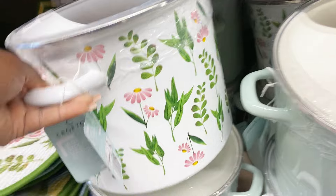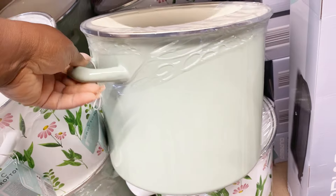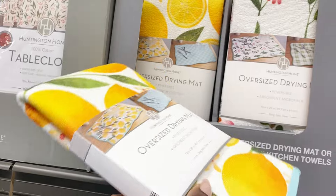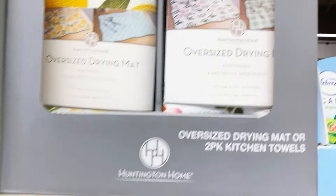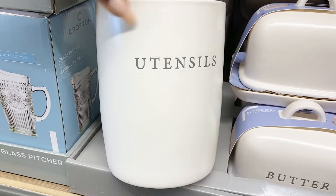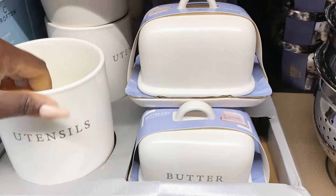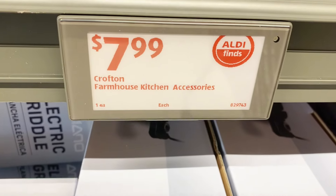Crofton has the spring stock pots — 12-quart with matching lids, continuing that matchy-matchy theme — for $19.99. Huntington Home has oversized reversible drying mats with two designs for only $3.99. And right here are some farmhouse kitchen essentials — a ceramic utensil holder and a ceramic butter dish — both really well-made pottery pieces, each $7.99.